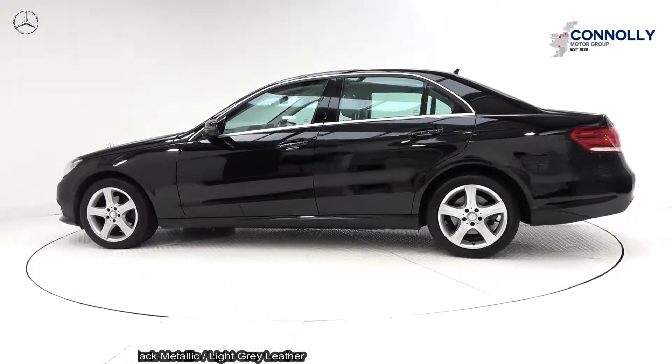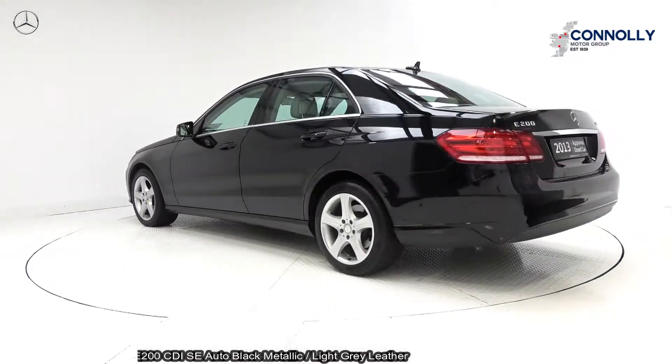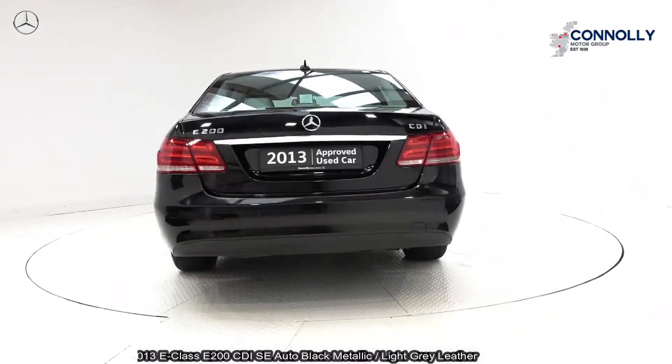The vehicle comes with a very comprehensive warranty, simple finance options, and is available for free nationwide delivery. Features include LED daytime running lights, and front and rear parking sensors.